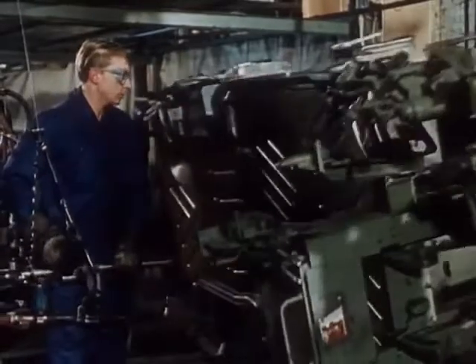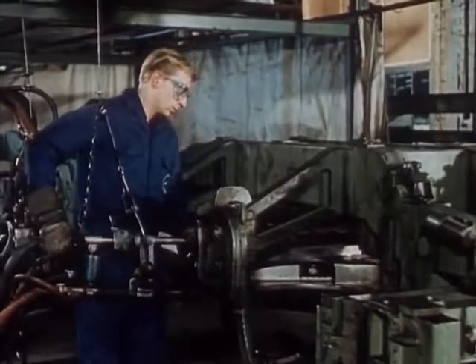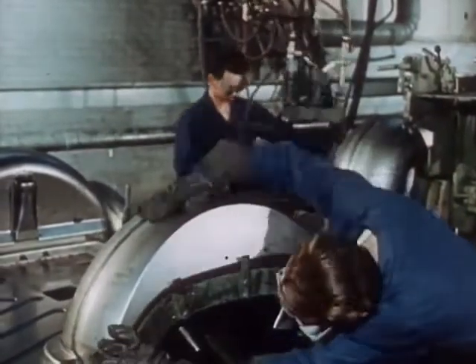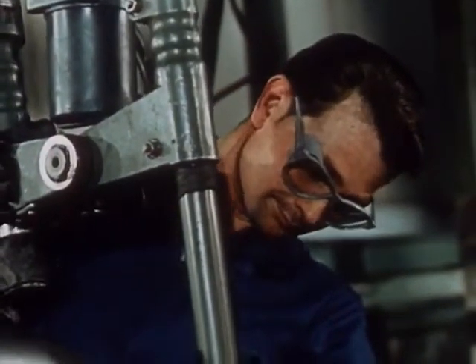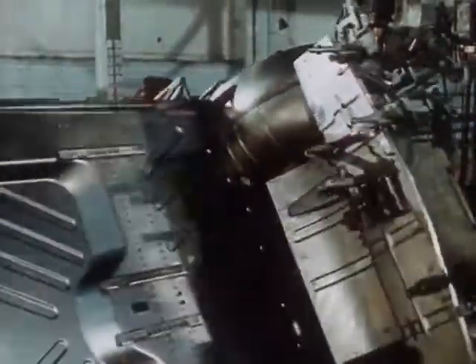Starting with the floor assembly, the completion of the vehicle skeleton begins on the 400-metre-long welding line. Qualified skilled workers take responsibility for every individual part.